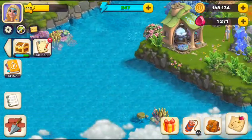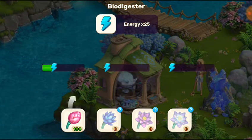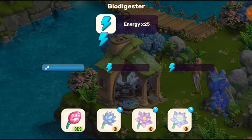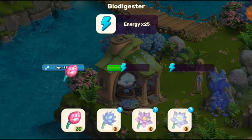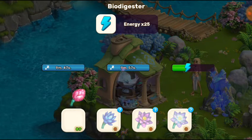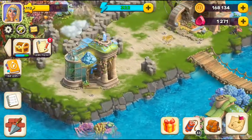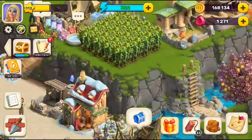Go to the energy source. As you can see, I have 110 energy fruits — let's use them. It's going to give you 25 energy. It uses nine flowers: one, two, three, four, five, six, seven, eight, nine — nine flowers give you 25 energies. That's it!